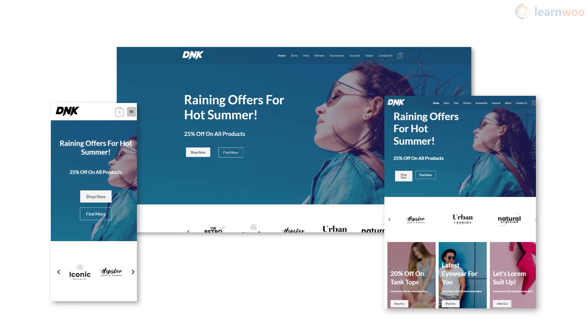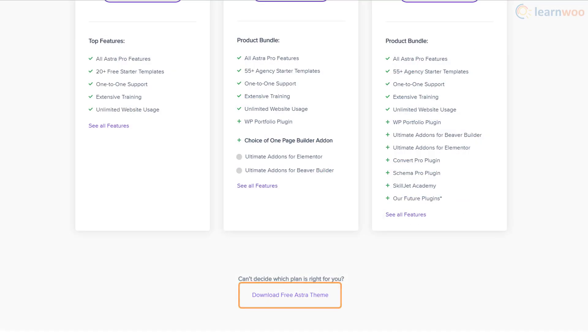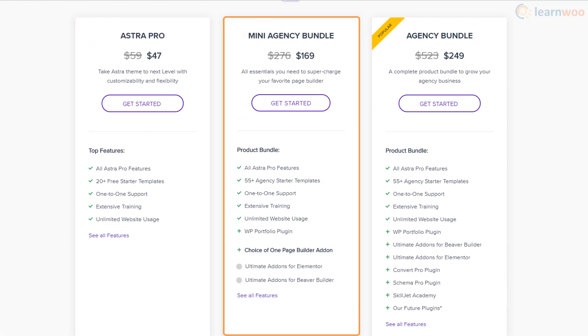All templates are fully responsive and easy to customize. The theme offers plenty of features for free, but you can get some advanced features and integrations for various pricing plans.